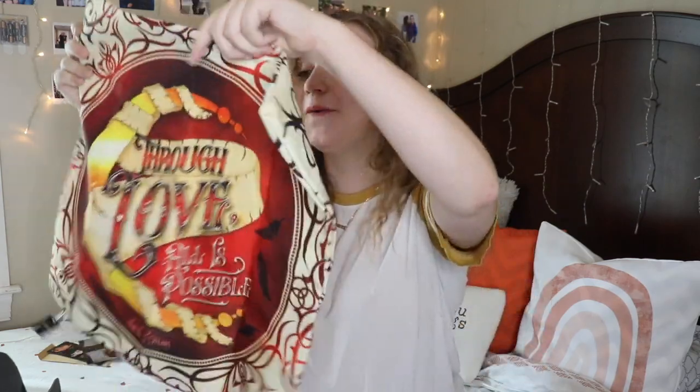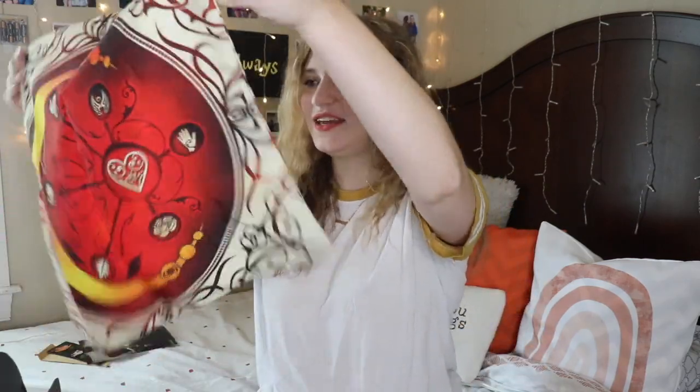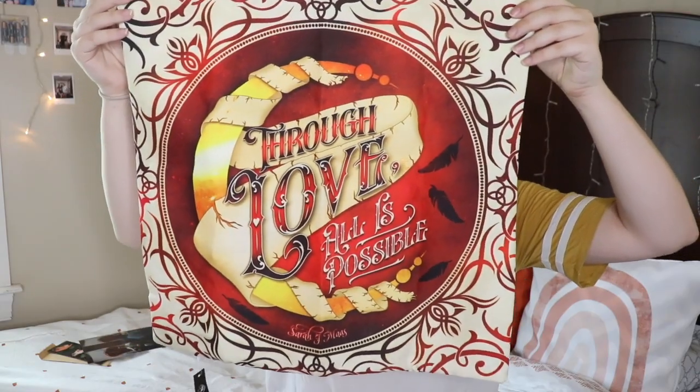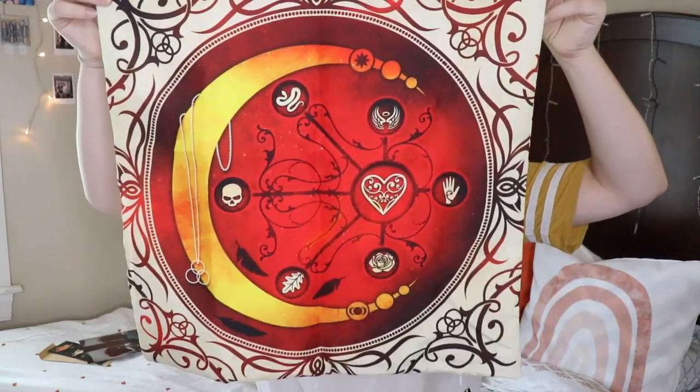Next up I'm seeing some kind of fabric thing. Oh wow, oh my goodness, this is stunning. Without even looking at the spoiler card, I can already tell what this is. It is a Crescent City House of Earth and Blood pillowcase by Sarah J. Maas. It is beautiful — it looks just like the cover of the book. The front quote says 'Through Love, All is Possible,' and the back I think has the map of the city. Such good quality — I think all of my pillows are too small for this, so I might have to buy one especially for it. It's super nice material and I just think it's so cute.